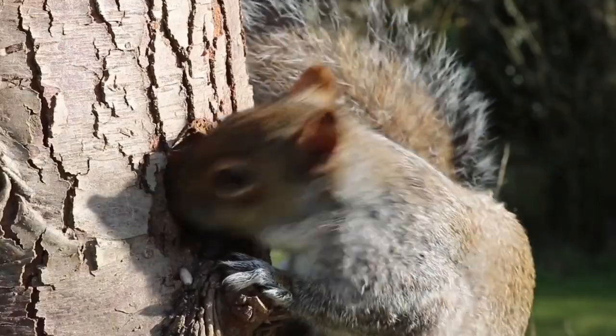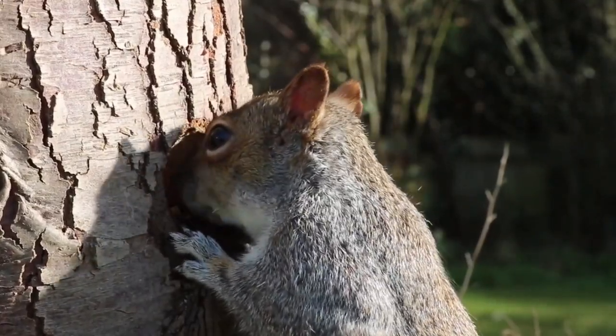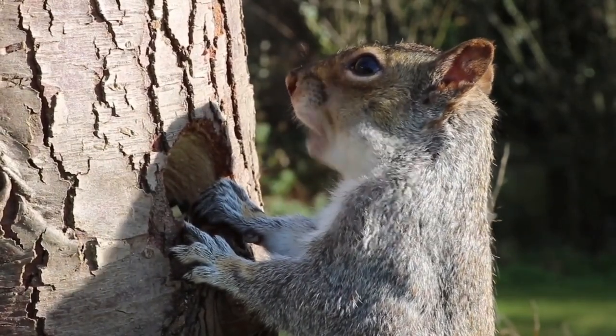The grey squirrel can be found in woods, gardens and parks across town and country. It's a frequent visitor to gardens with bird tables and feeders, becoming a pest for many bird lovers.